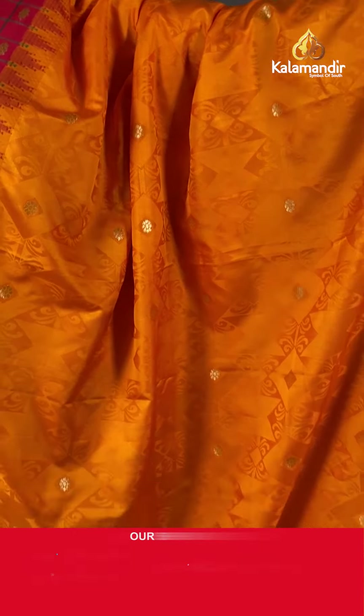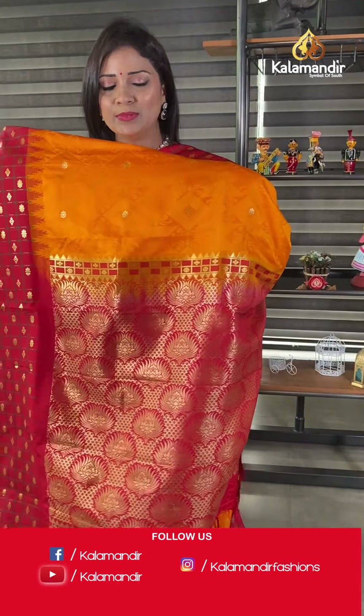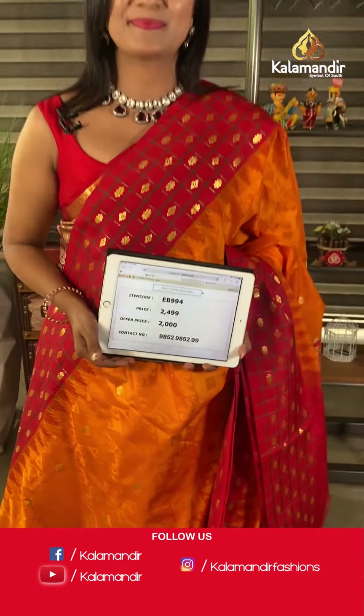One more mustard yellow — this time with dark maroon color. The pattern is the same: all over the body geometric floral patterns with zari floral bitties highlights. The border has green color checks with floral and zari floral alignment. You can also see temple designs here — very pretty! The pallu is contrast with a very rich-looking huge floral brocade and tassels. The blouse is contrast self-embossed with floral bitties and border. Saree code EB994, price 2000 after 20% off. Grab your favorite saree within 24 hours!